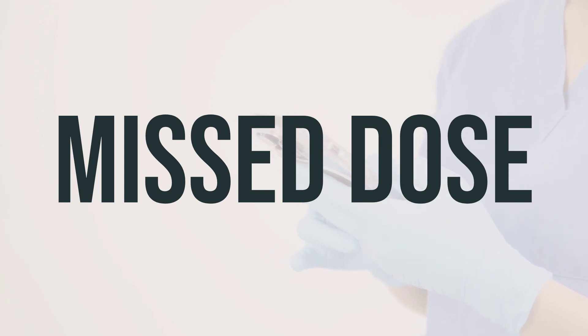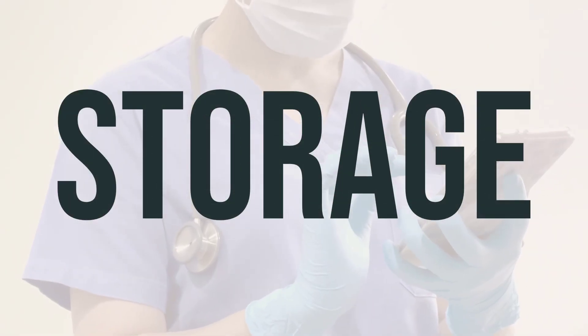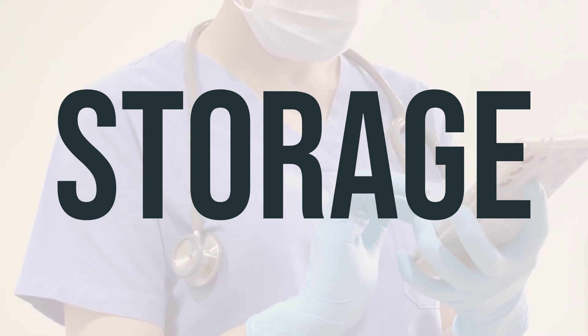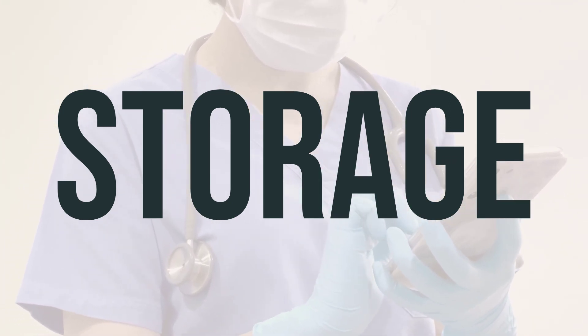Make sure to take Zorbdivil as directed by your doctor. If you happen to miss a dose, don't try to make up for it by taking a double dose. Instead, speak to your doctor or pharmacist to establish a new dosing schedule.